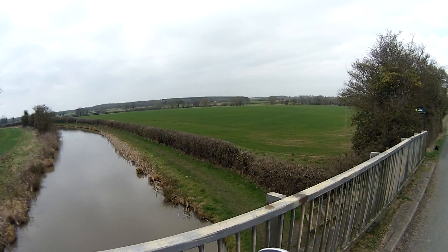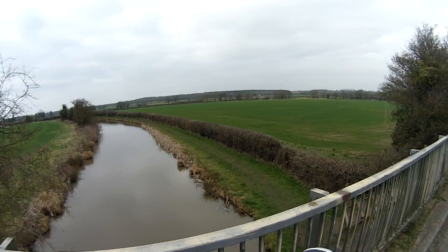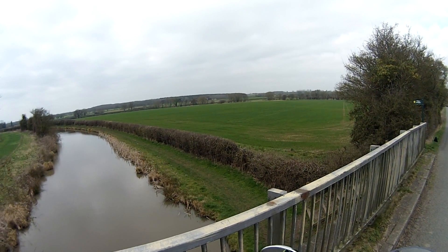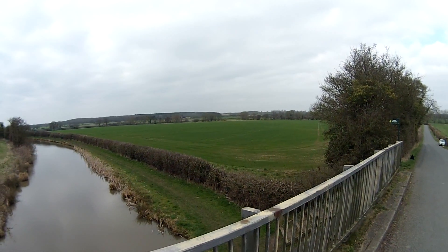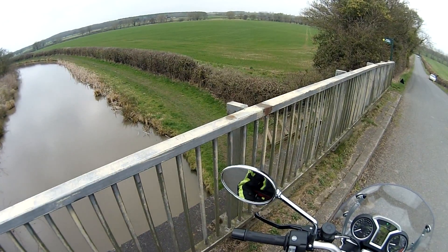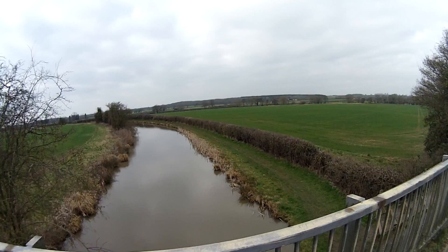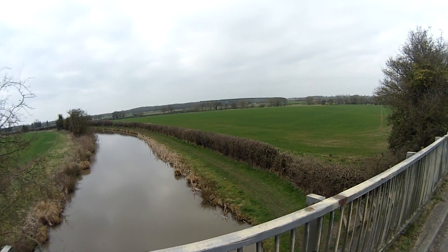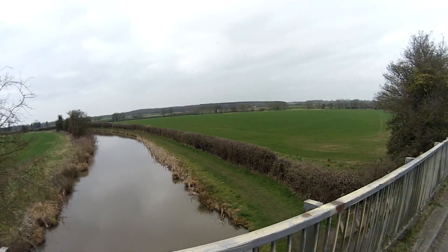Henry had been exiled or fled to Brittany and France and decided to come back and reclaim the throne. Richard III was in Nottingham at the time. Henry landed in Wales, came up through Wales, and formed an army of about 5,000 men — a lot of French mercenaries and Welsh collected on the way. Richard III had about 10,000 to 15,000 men, so he heavily outnumbered Henry. The area in front of me is basically the Battle of Bosworth area. That hill over there is Bosworth Hill where Richard was, and the lower fenland marshland here is where Henry was. Richard had the higher ground but still lost.